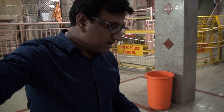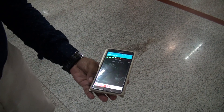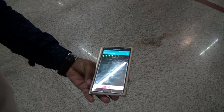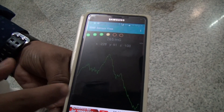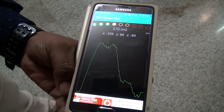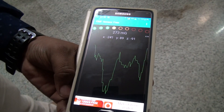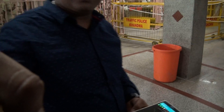As you can see, on my palm is a device which will give you a glimpse of what kind of electromagnetic force is seen here. Right now we are getting a reading of about 271 to 270.